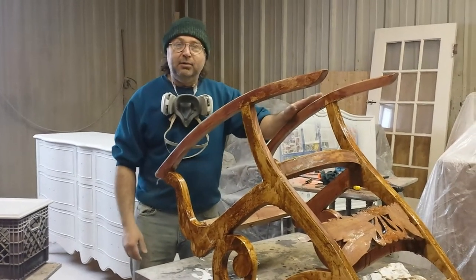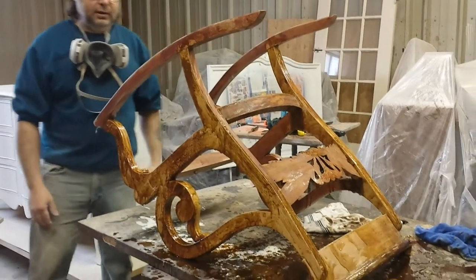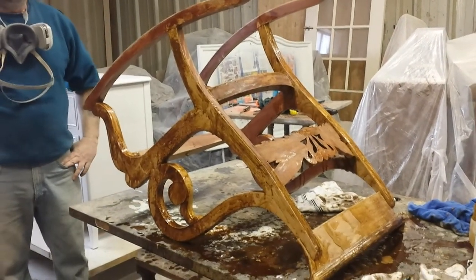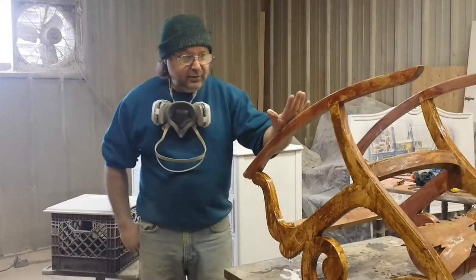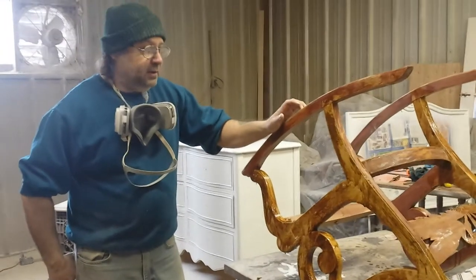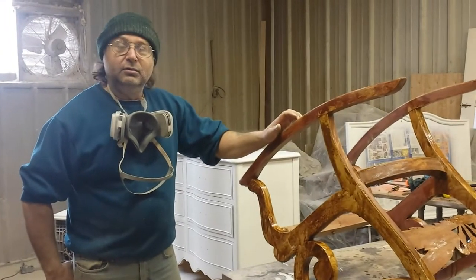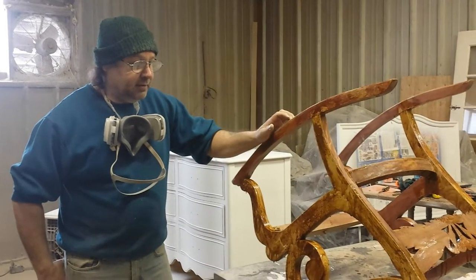We've already got a couple of YouTube videos up about old antique rockers. One was out of the 18th century, one was probably an 85-year-old mahogany rocker. This guy here found us out of Grand Rapids — I think he said he might have found us on YouTube, or he saw our YouTube on antique rocking and refinishing.